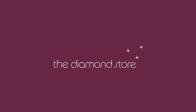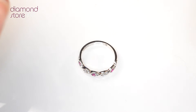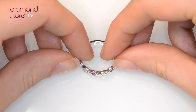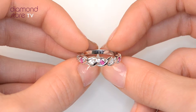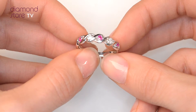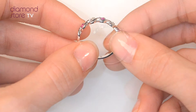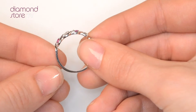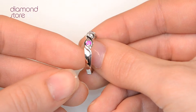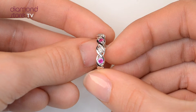Fine diamond jewellery from The Diamond Store. A handcrafted ring, the perfect gift for any occasion. This beautiful 18 carat white gold ring looks stunning in a claw setting.